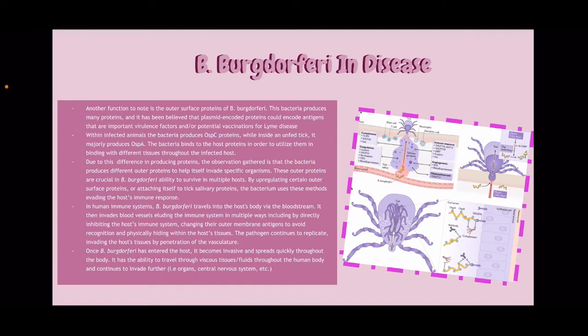So, this is B. burgdorferi and disease. Another function to note is the outer surface proteins of B. burgdorferi. This bacteria produces many proteins and it has been believed that the plasmid-encoded proteins could encode antigens that are important virulence factors and potential vaccinations for Lyme disease. Within infected animals, the bacteria produces OspC proteins, but while inside an unfed tick, it majorly produces OspA proteins.